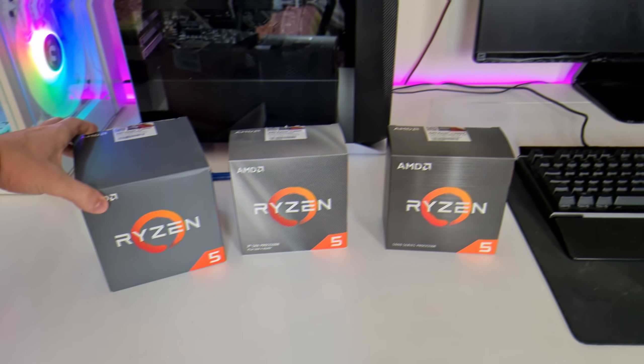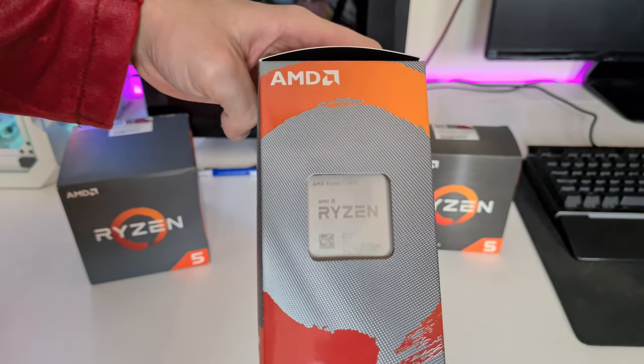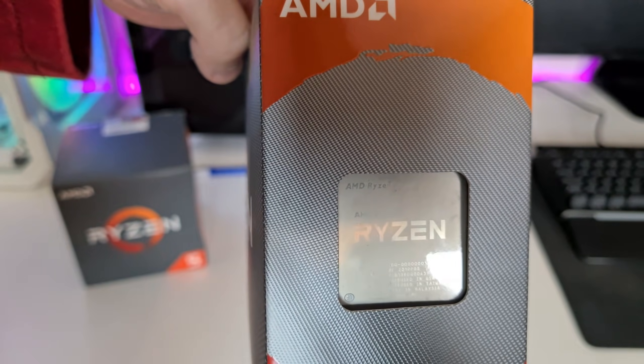Hello guys, it's ShootGameplays, I'm Fabio Pisco and welcome to my channel. Today I finally bring you this video — and by finally I mean really finally, because these past days have been really busy. What I mean is today we finally have that video: Ryzen 5 2600X versus Ryzen 5 3600XT versus Ryzen 5 5600X.